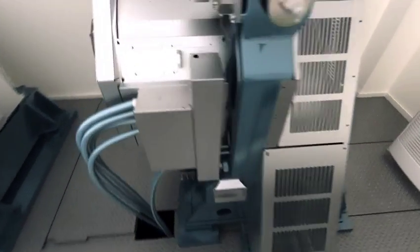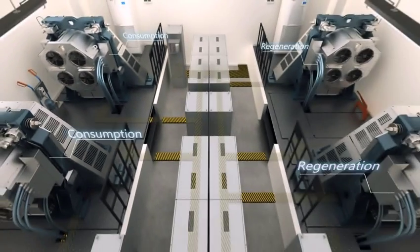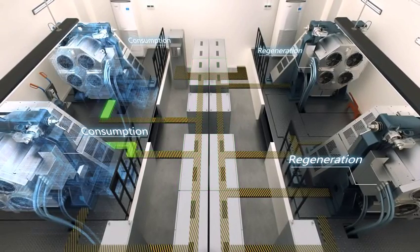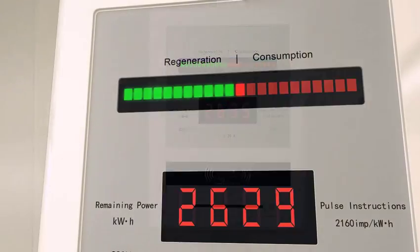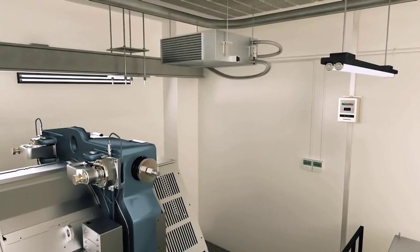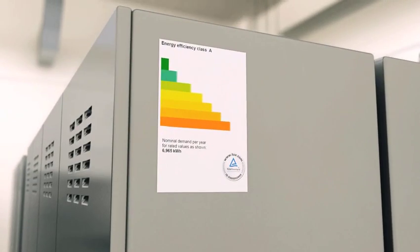Schindler PF1 drive technology means up to 50% less power is used through clean energy regeneration. There is minimal heat dissipation in the machine room. Schindler 7000 is VDI rated A.